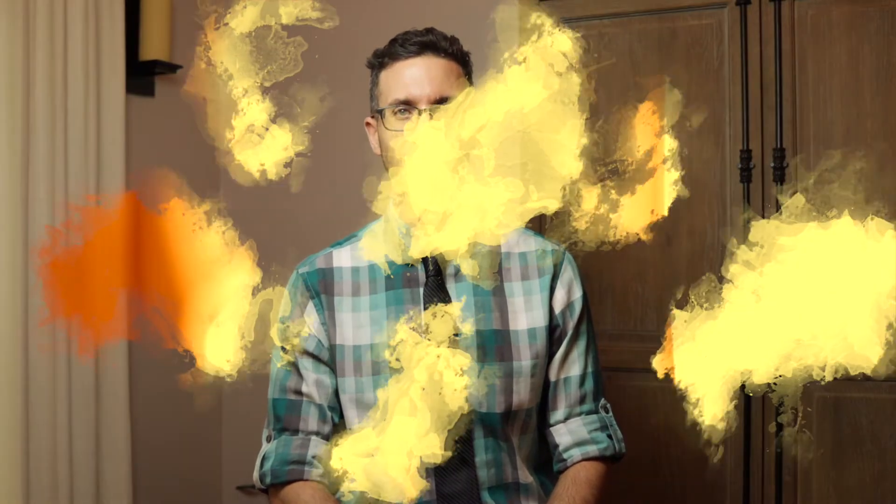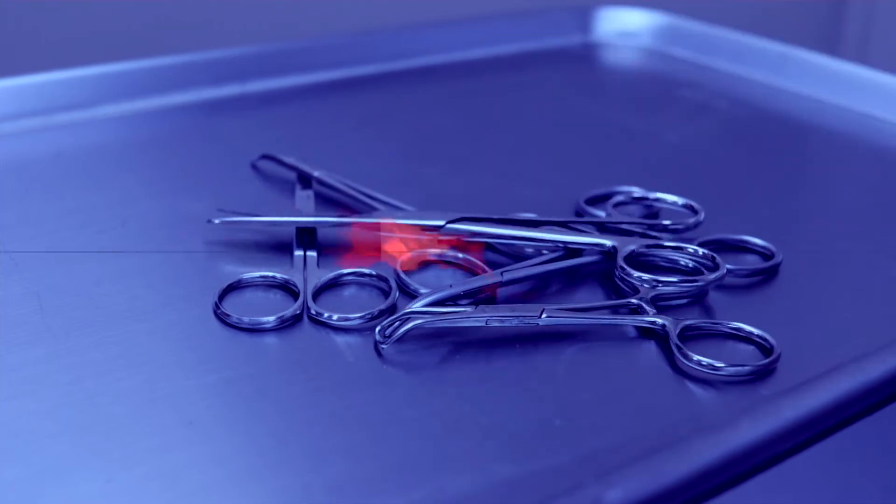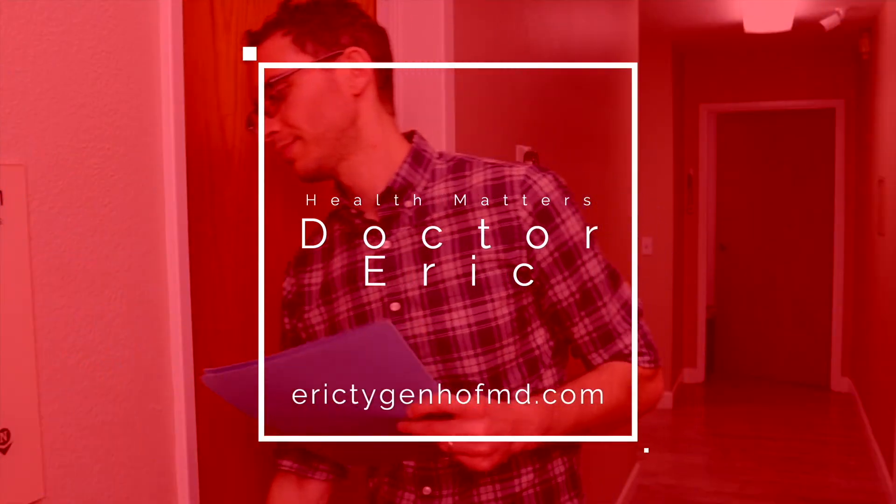Dr. Eric here to talk to you today about 8 ways you can help lower your risk of kidney stones. This is especially aimed at patients who already have had stones and are looking to prevent more. Once you've had one stone, your risk of another within 5 years is 50%. That's not fun. Let's talk about 8 ways to lower that risk.